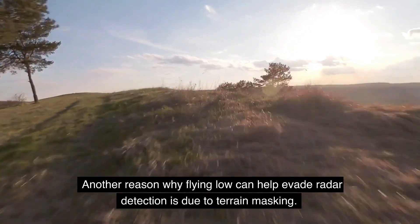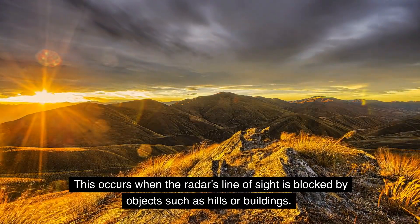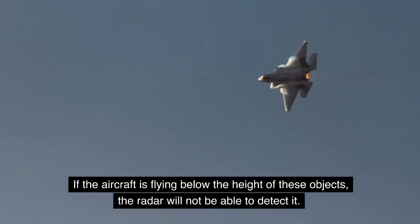Another reason why flying low can help evade radar detection is due to terrain masking. This occurs when the radar's line-of-sight is blocked by objects such as hills or buildings. If the aircraft is flying below the height of these objects, the radar will not be able to detect it.